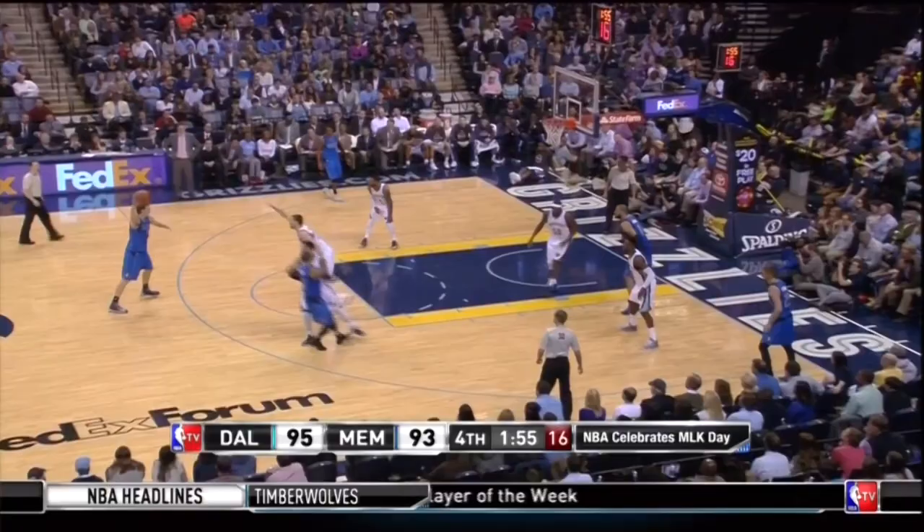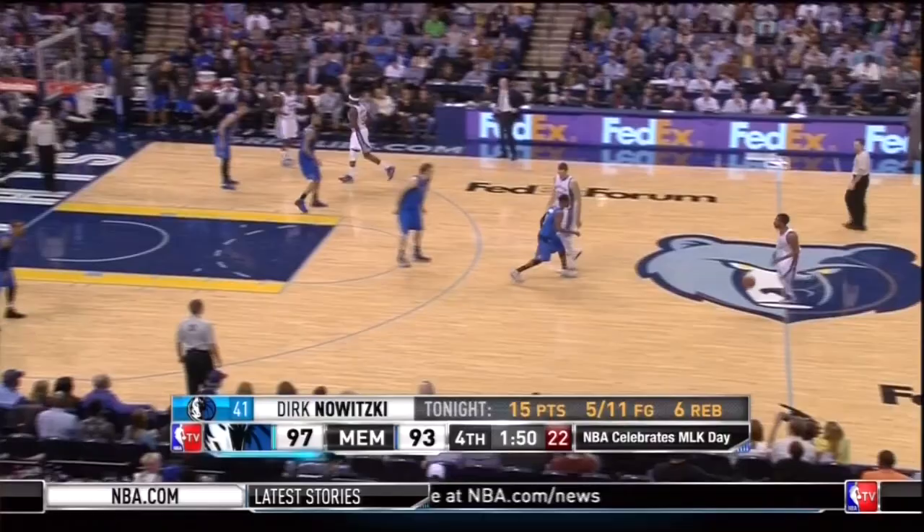They take their time, get their two best players involved in a pick and roll, and while Gasol defends Dirk very well, there's nothing you can do about the stank leg.